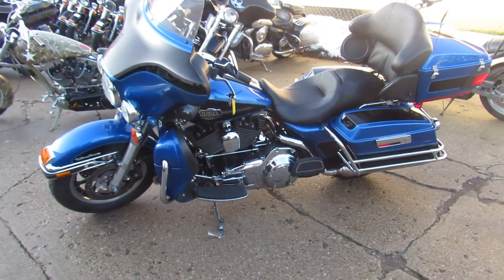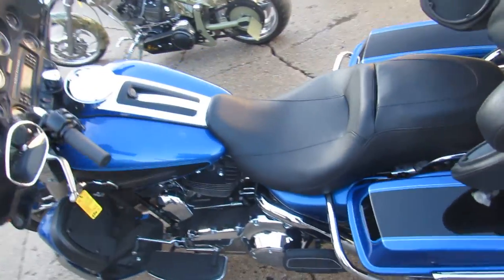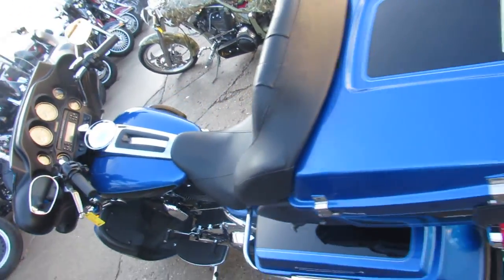Sharp bike with two-tone paint and tons of chrome. This one runs strong, needs nothing. Crank up the radio and hit the open road, guys. Only $10.9.